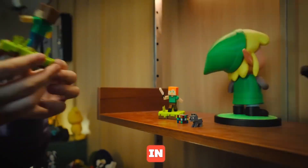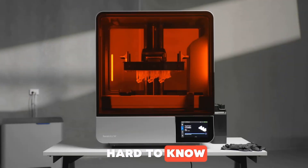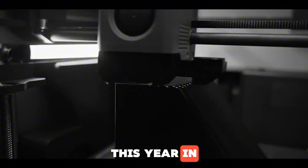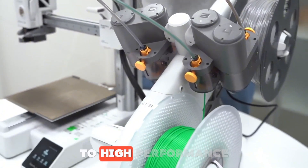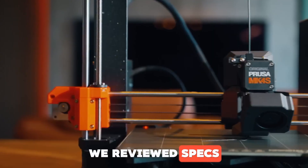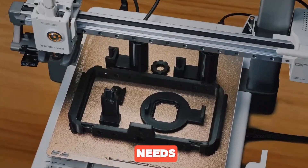Thinking about buying a 3D printer in 2025? With so many options out there, it can be hard to know where to start. We've gathered the most talked-about models this year, from beginner-friendly picks to high-performance machines for serious makers. We reviewed specs, real user feedback, and expert opinions to help you find the right printer for your needs.